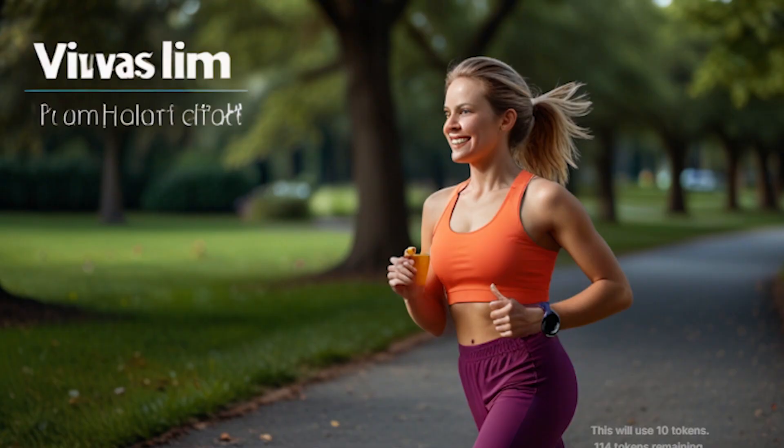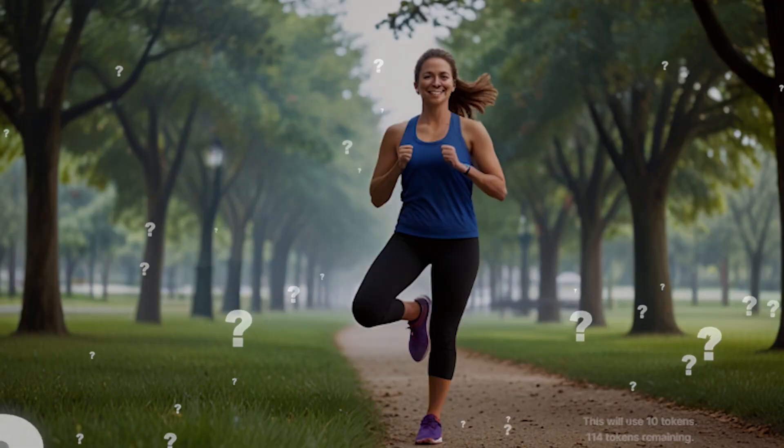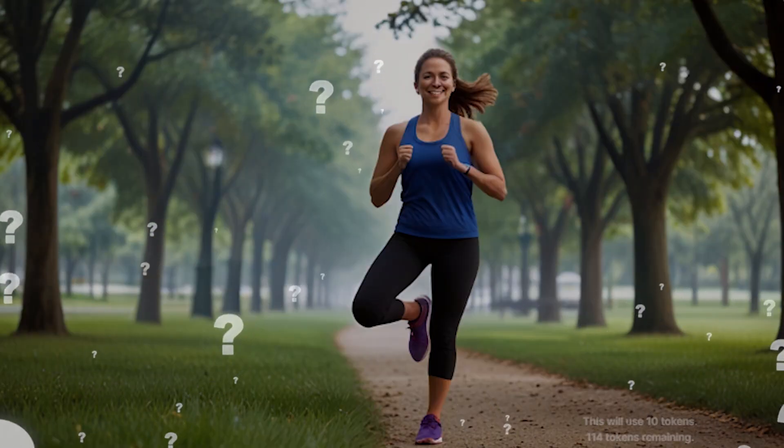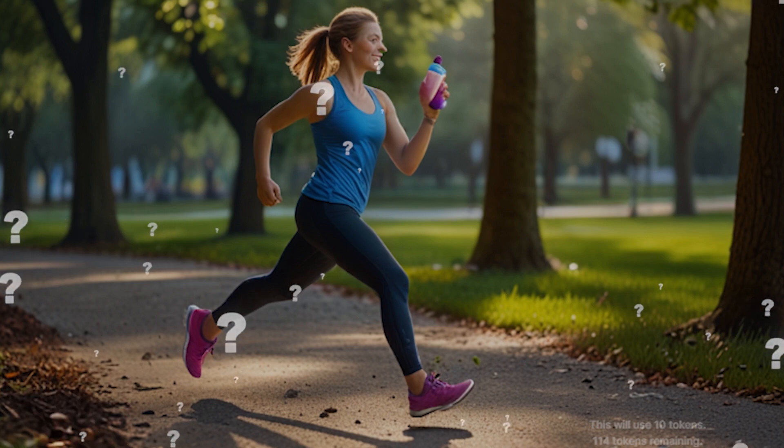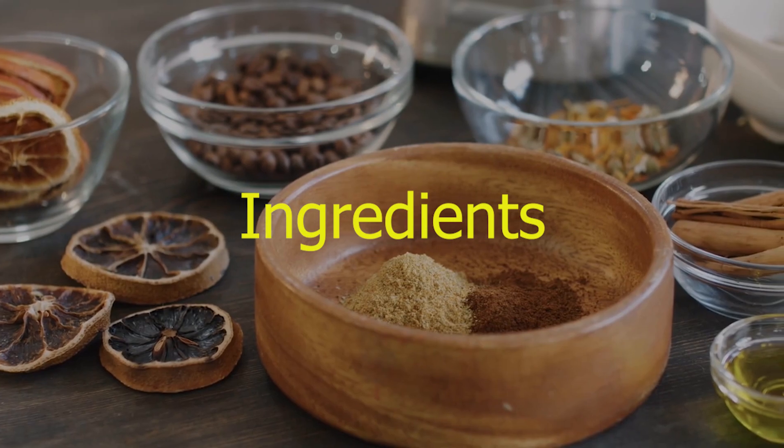If you're ready to take charge of your health and slim down naturally, why not give VivaSlim a try? Remember, consistency is key — combine VivaSlim with healthy lifestyle choices and you'll be amazed at the results. Now let's see what kind of ingredients are used in this product.